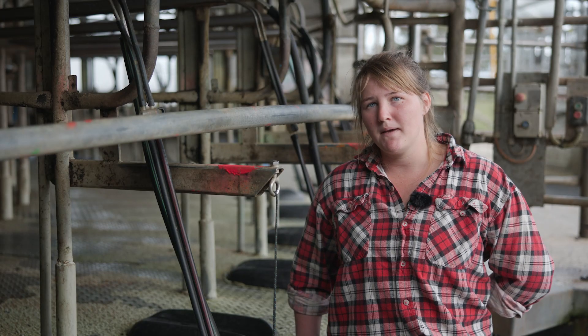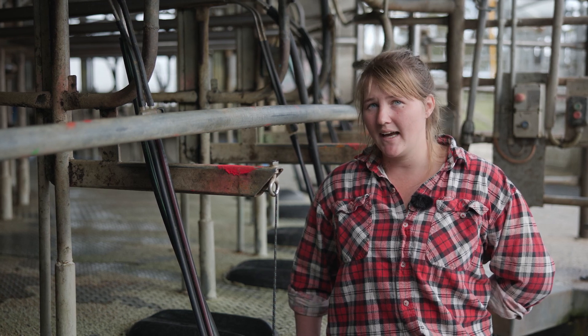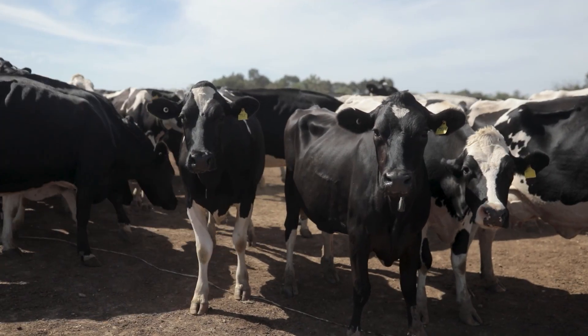We're looking for any cows that maybe have a swollen quarter while they're coming in, and we're looking for any lame cows or cows that are just unhappy in themselves.